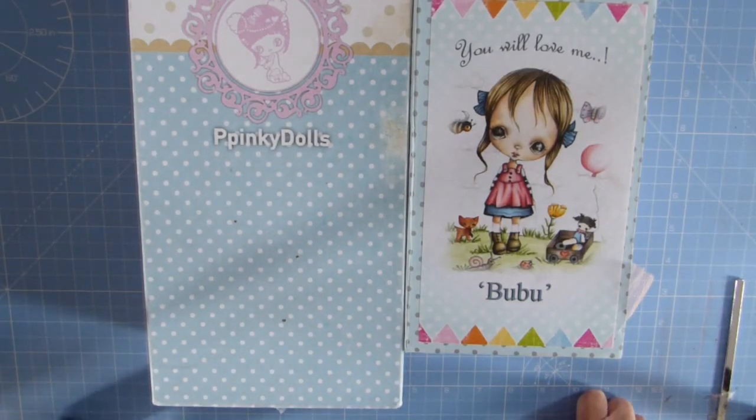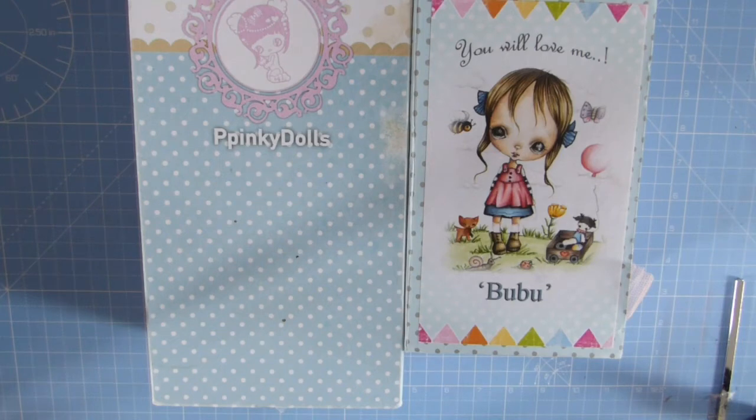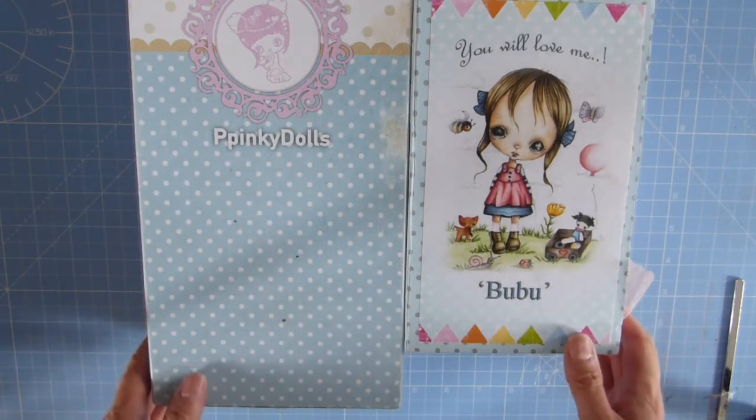Hello everybody, it's Heather from Little Bird Blythe. I thought I would show you something slightly different today. I do have other dolls other than Blythe dolls — although Blythe is my main love and I do have quite a lot of those — but I just thought I'd show you another couple of dolls that I bought in the past, probably about a year ago, because I kept seeing them on Etsy and thought they were just so adorable.